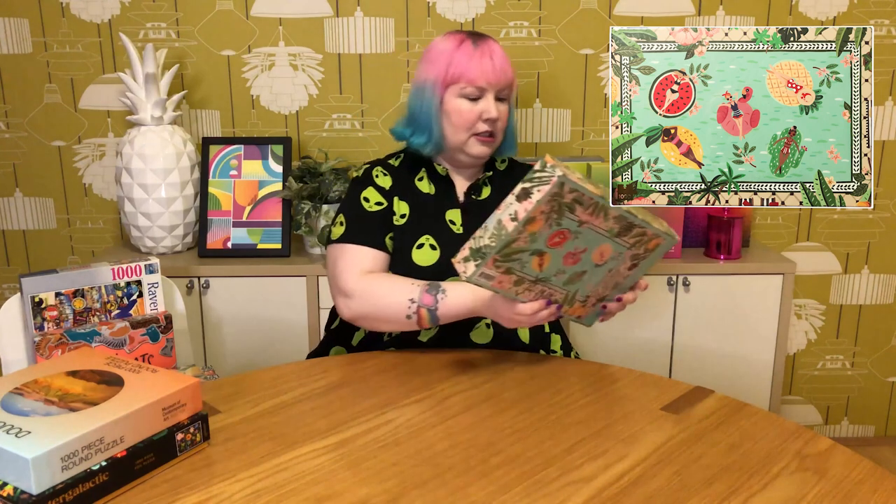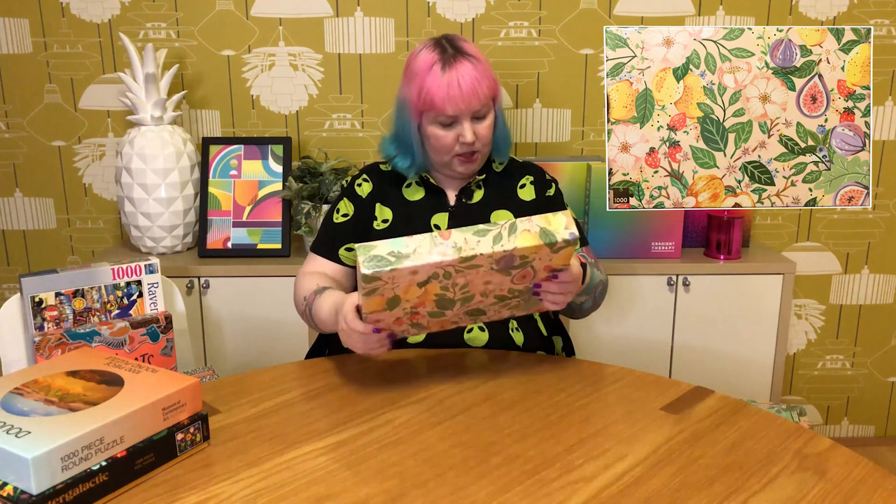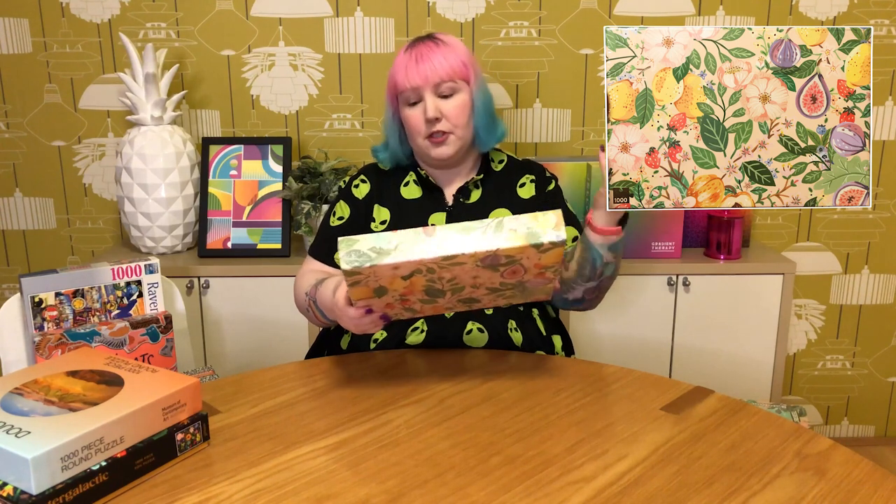The next Bespoke Letterpress one is called Summer Fruits — a lovely, pretty pattern with beautiful flowers, passion fruit, strawberries, blueberries, lemons, and all sorts of beautiful plants and fruits. I've never tried this brand before so I have no idea what the quality is like, but the images are really beautiful and I'm definitely looking forward to this one.